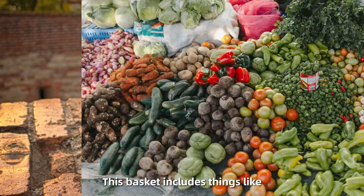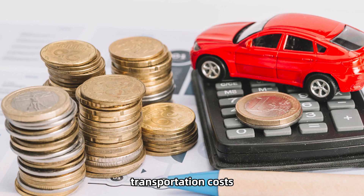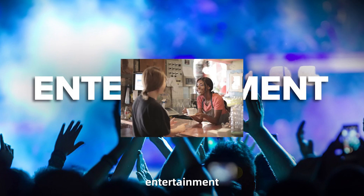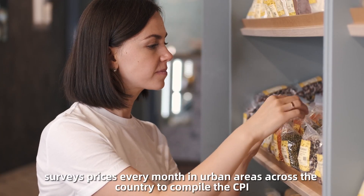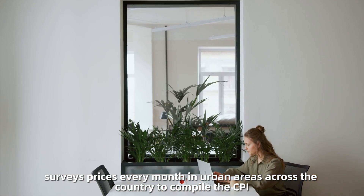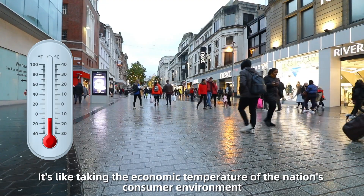This basket includes things like food, housing, clothing, transportation costs, medical care, entertainment, and other goods and services. The Bureau of Labor Statistics surveys prices every month in urban areas across the country to compile the CPI. It's like taking the economic temperature of the nation's consumer environment.